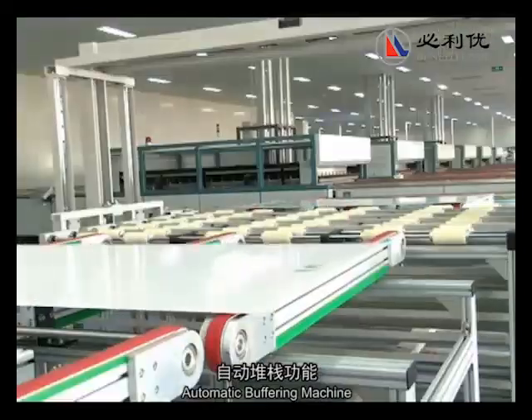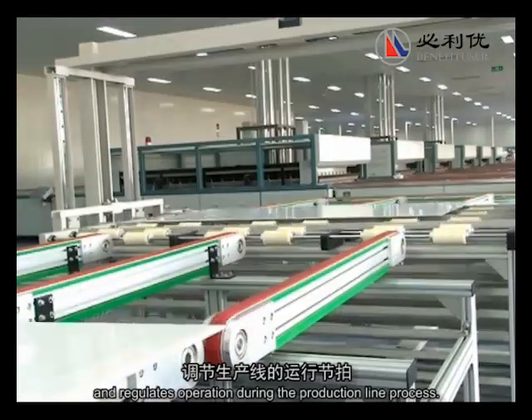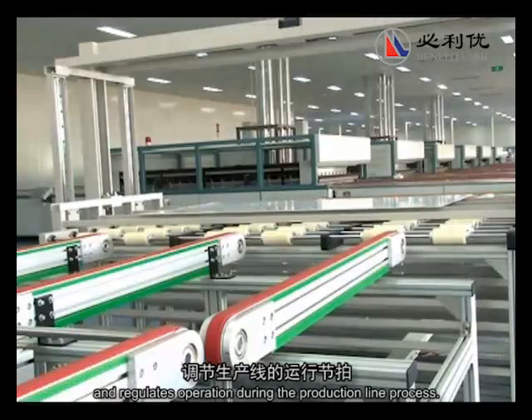Automatic buffering machine: avoids congestion in the production line, plays a buffer role, and regulates operations during the production line process.